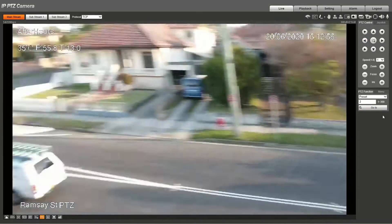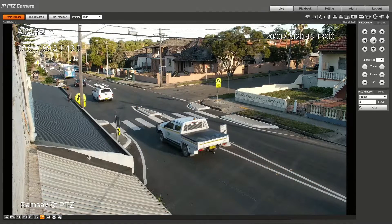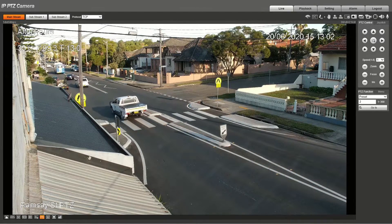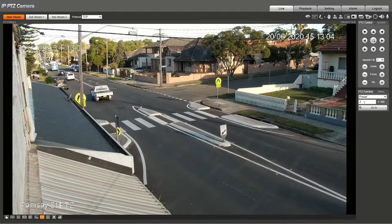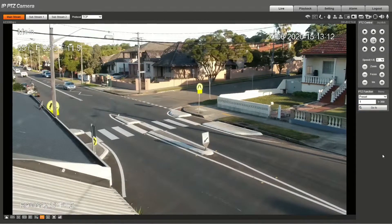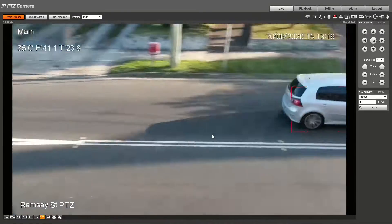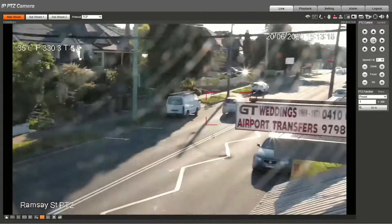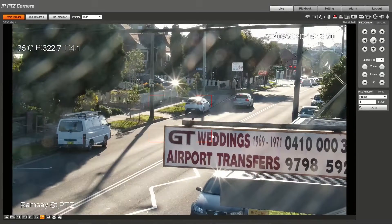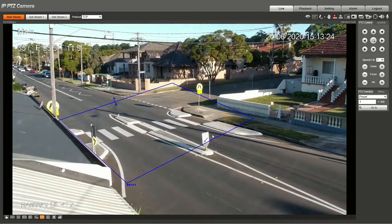I have three presets set up. The first one you're looking at now has auto tracking turned off completely. My first active preset is trained to look only for cars. You can see the blue box drawn here, and you would have seen an orange box drawn around the vehicle — we followed that vehicle until we lost it and then came back.